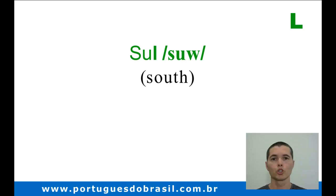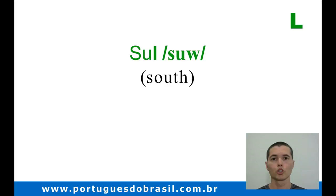Great! Now your pronunciation sounds much more natural. In the next video, we'll be looking at the consonants G and J. Thanks for the company. Tchau!